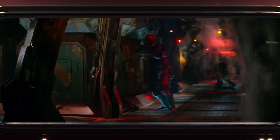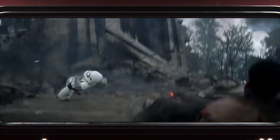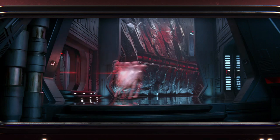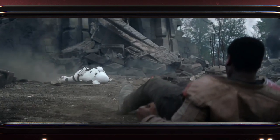Chewbacca's bowcaster is a formidable weapon, capable of unleashing intense kinetic energy on its victims. We know it can knock back a target with significant force, but if we really get into the physics involved, the effects of a bowcaster might look a little less like this, and a little more like this.